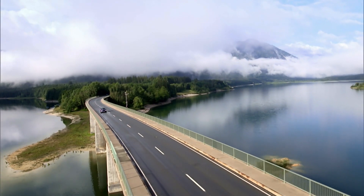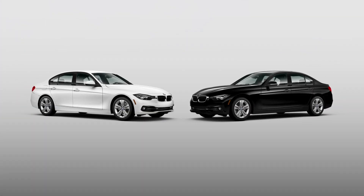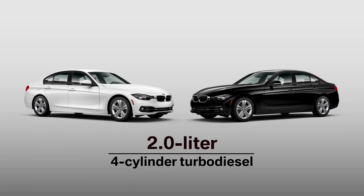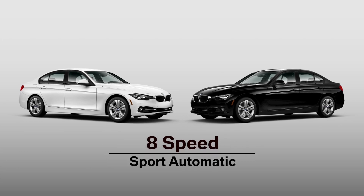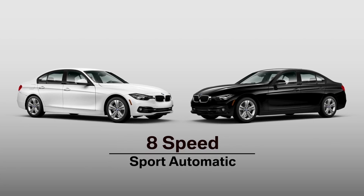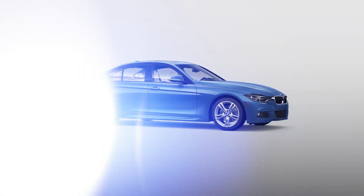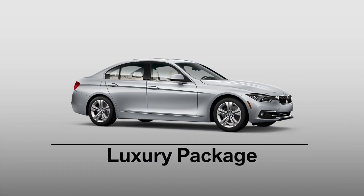If maximizing fuel economy is a top priority, the 328d and 328d xDrive sedans are the ideal candidates. They're home to a 2-liter 4-cylinder turbo diesel that also creates 180 horsepower, mated to an 8-speed sport automatic with shift paddles, yielding up to 36 combined MPG. This car comes standard in sport attire, but an optional M Sport package and luxury package are both available.